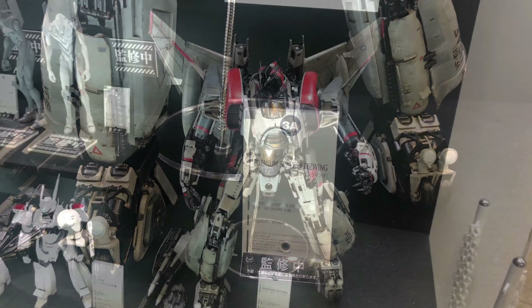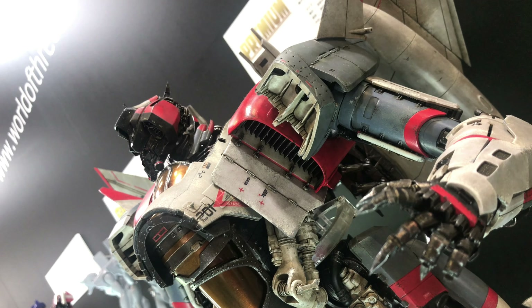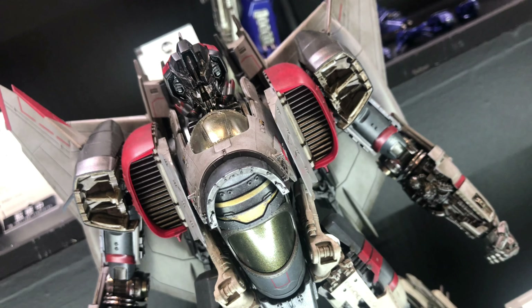But the Premium Scale Blitzwing stands 44.5cm, so it's much bigger than the DLX version and much more expensive. It's 60,000 yen, and it's set to come out in October 2020.